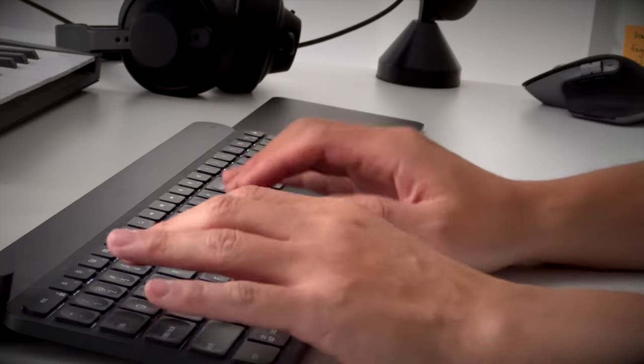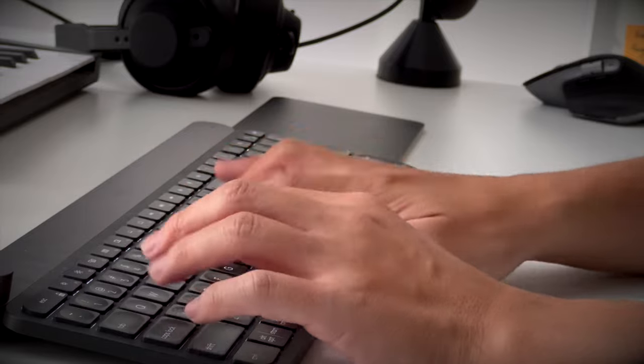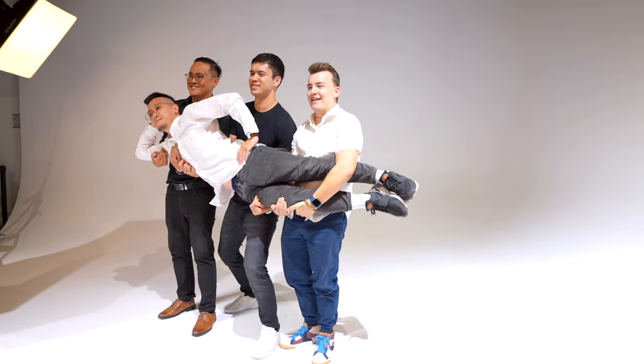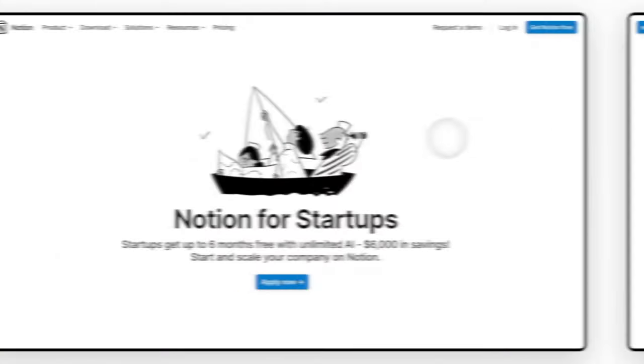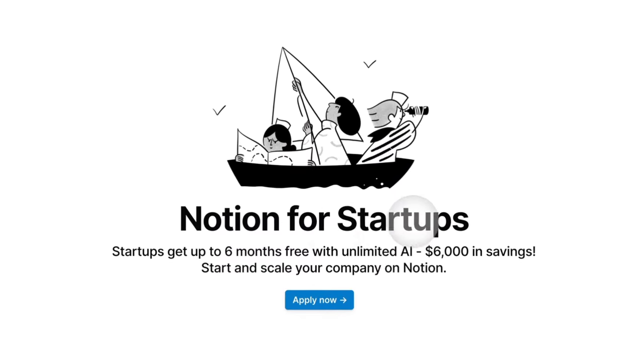I'm Chris and I've been using Notion since their 2.0 days, about 6 years ago. I don't just use Notion for taking notes — I've built my entire business off Notion. Arguably I wouldn't have a business without this tool. And at the end of this video I'll show you how you can get 6 months of Notion Plus for free, saving you up to $6,000 — so stick around for that.